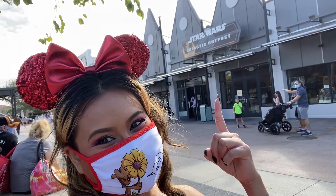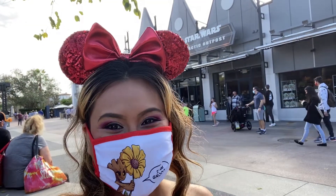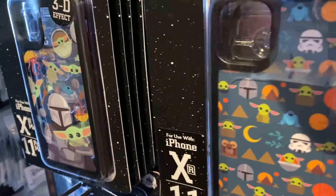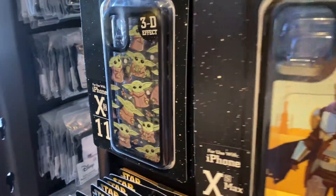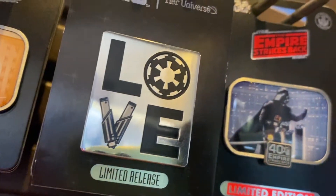Next is Star Wars Galactic Outpost for the Star Wars fanatics in your life. These are hair pins. How cute are these Mandalorian iPhone cases?